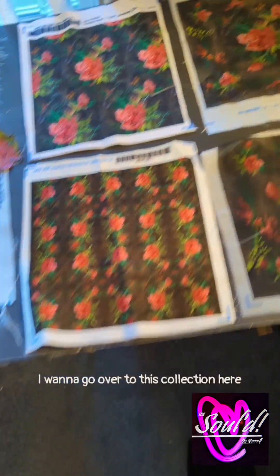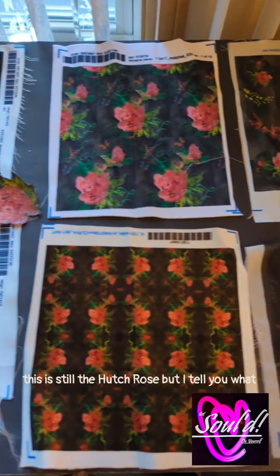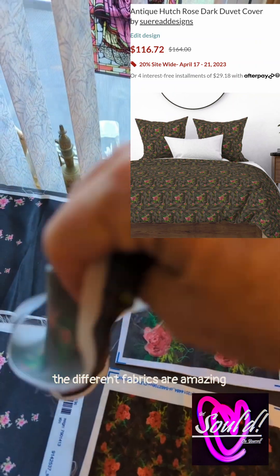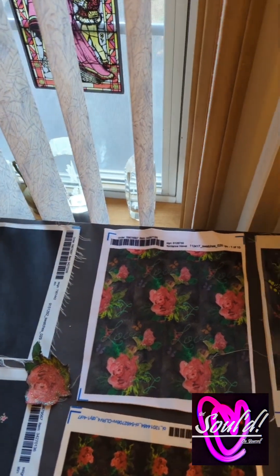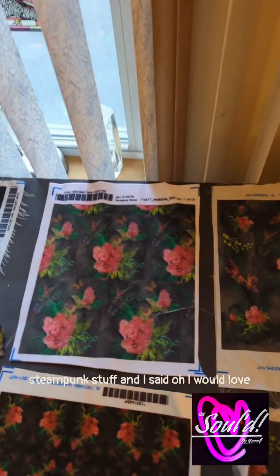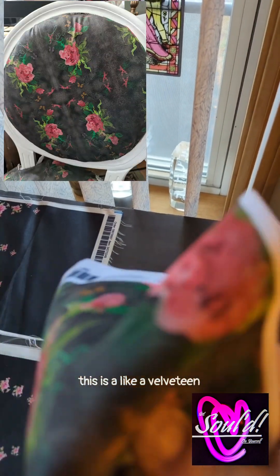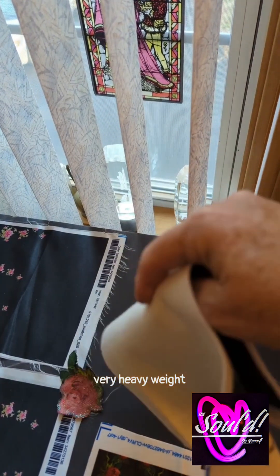Now I want to go over to this collection here. This is one of my favorites. This is still the Hutch Rose, but the different fabrics are amazing. This is a sheer fabric — oh, I just love it. What I saw for this was I like doing costumes, and a friend of mine does a lot of steampunk stuff. This is like a velveteen type of fabric.